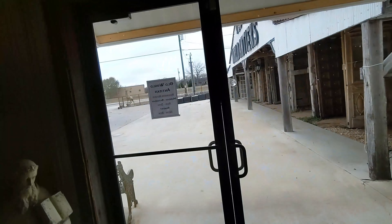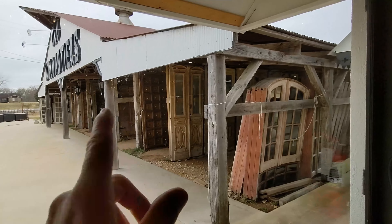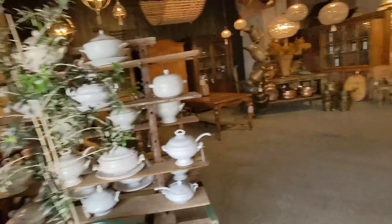All of this outdoors — we'll go in there before we leave — but all this outdoors in the open is, like, architectural salvage doors, windows. So you're definitely going to go look at that.